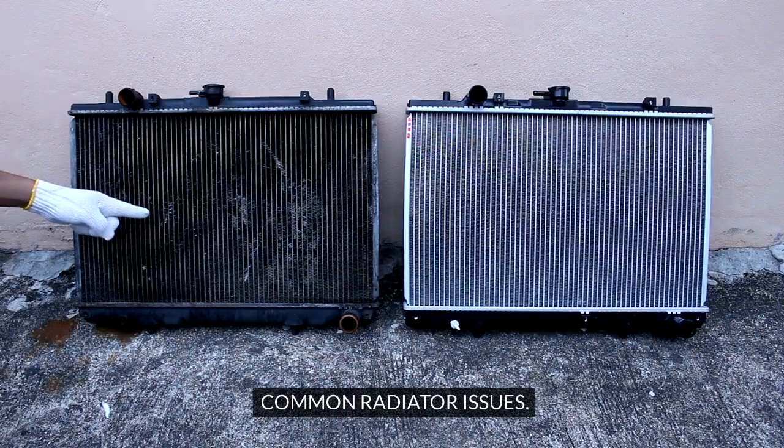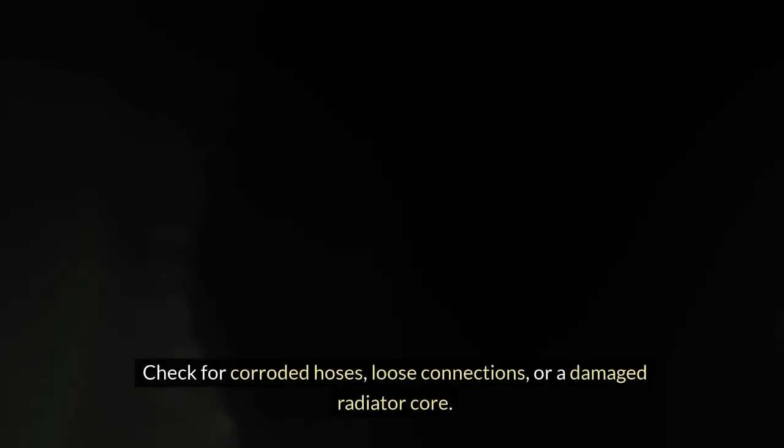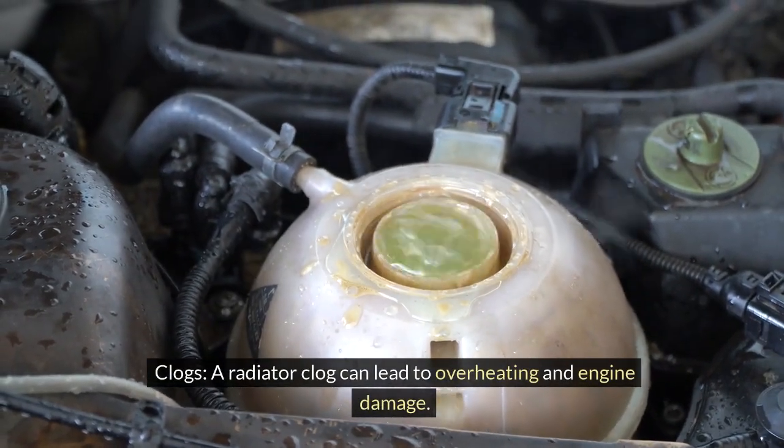If you notice coolant puddles under your car or a drop in coolant levels without any visible leaks, it could indicate a radiator leak. Check for corroded hoses, loose connections, or a damaged radiator core. A radiator clog can also lead to overheating and engine damage.